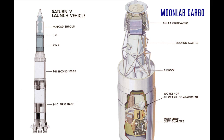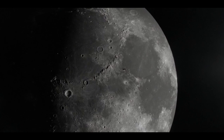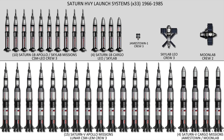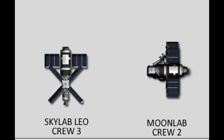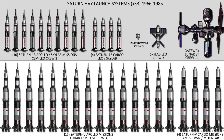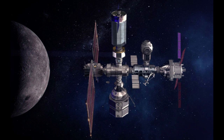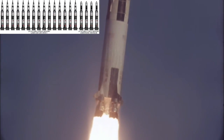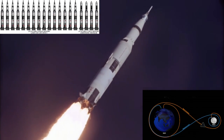One of the final Saturn V heavy cargo rockets delivered the central module section for the initial phase of the Moonlab space station, deployed into lunar orbit. The Moonlab's primary module consisted of a modified version of Skylab that would eventually be expanded into a refueling dock station in preparation for future missions to the red planet. A total of 15 Apollo moon missions were launched by Saturn V rockets, with an additional four unmanned heavy cargo and support missions within the rotational phases of Earth and lunar orbits.